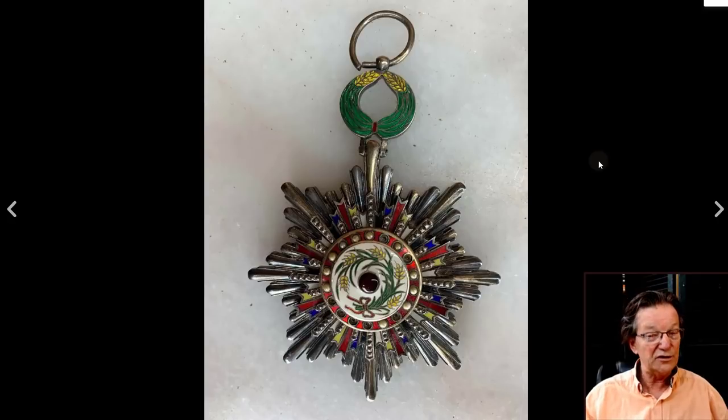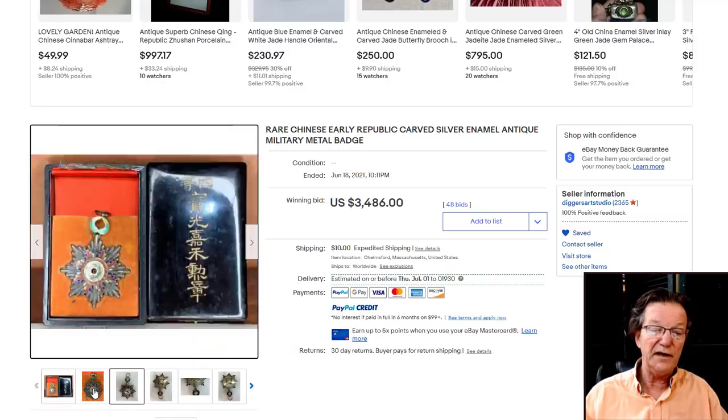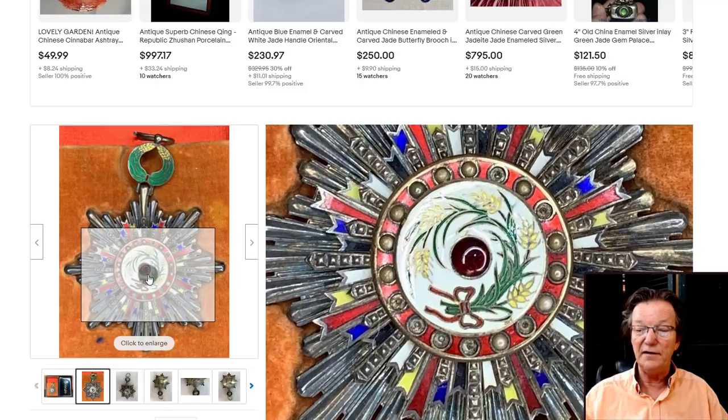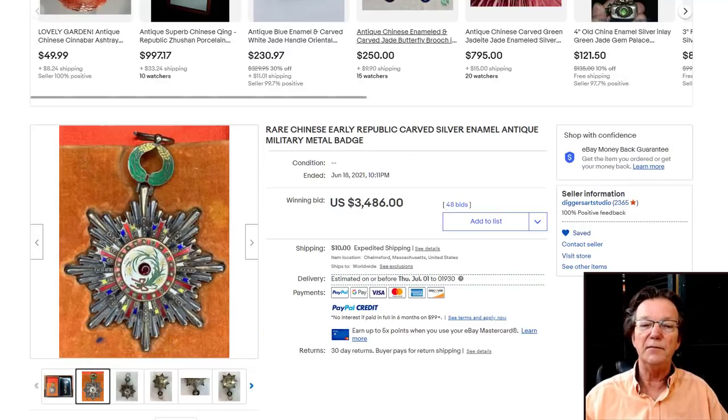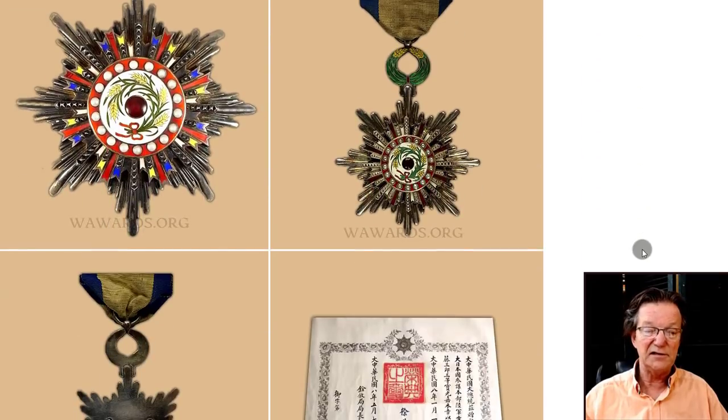A similar one was on Live Auctioneers a couple of years ago and brought about $400-500. This time it did better — it brought $3,486. That was a very wise buy for someone, as these early medals, especially the beautiful enameled ones, are very finely executed. The quality of the enameling was really quite excellent. If you need to look up medals, there's a site called wowwards.org.